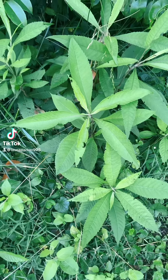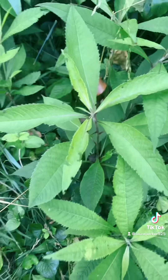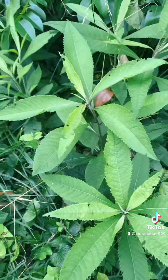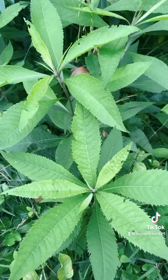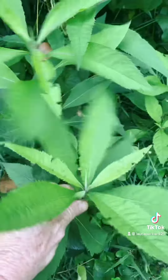Howdy friends! Y'all ready to see another plant that may be growing around you if you are in my region, which is the southeastern United States. This is early in its growth cycle — see, these are fairly small.